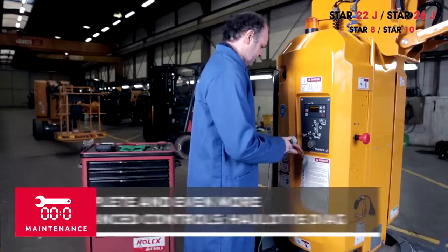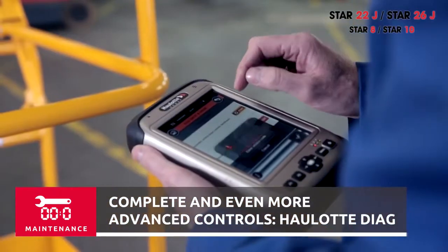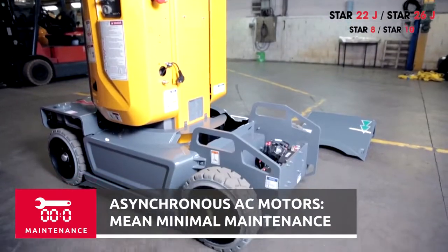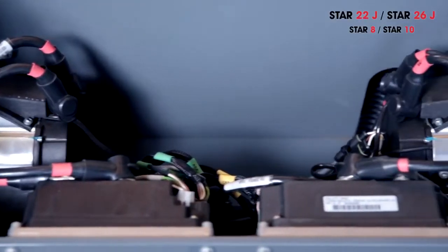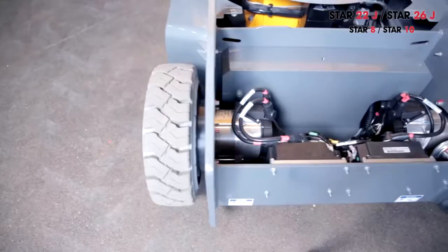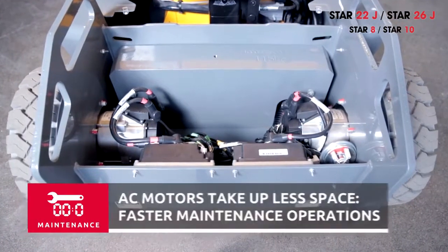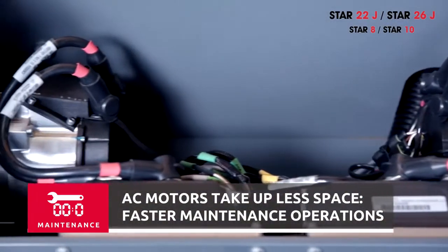To carry out complete and even more advanced controls, simply connect Allot Dyag through the dedicated plug in the lower control box. The new Star also uses asynchronous motors, renowned for their reliability and robustness. Asynchronous motors require no regular maintenance since there are no carbon brushes to be replaced, making maintenance operations easier and faster to carry out.